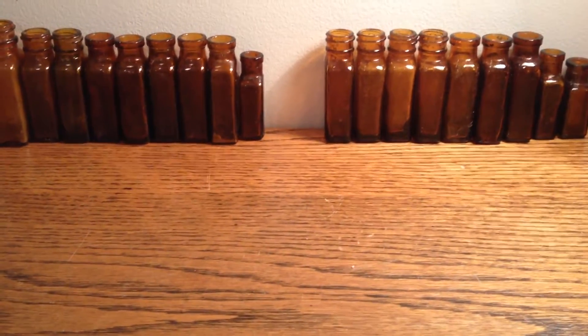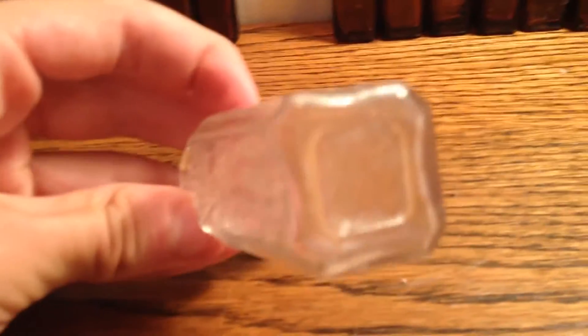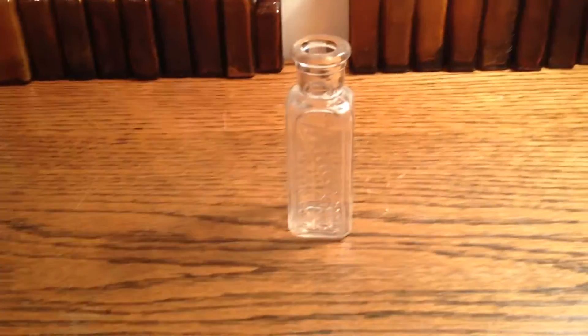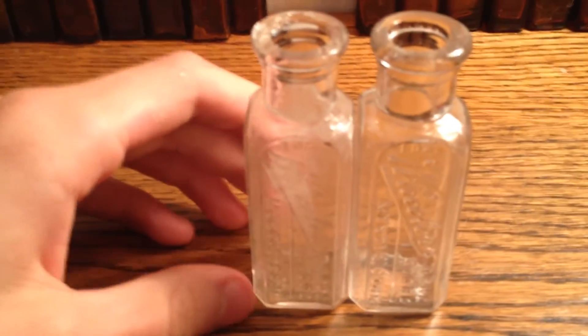And then I have a Wheeler's Drugstore, Mystic, Connecticut, one ounce bottle — WT Co D USA on the bottom. It's a nice cork top. And guess what — I have a second one! I've got two of them. This one's a little cloudy though; I've got to figure out how to clean up a cloudy bottle.